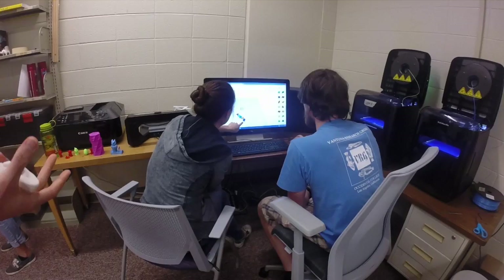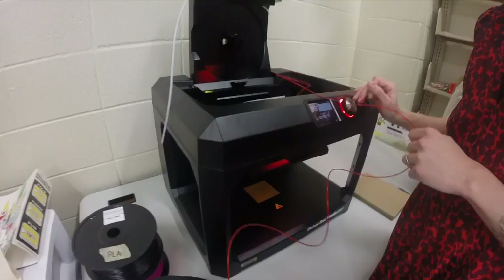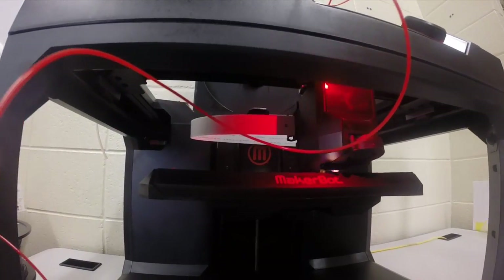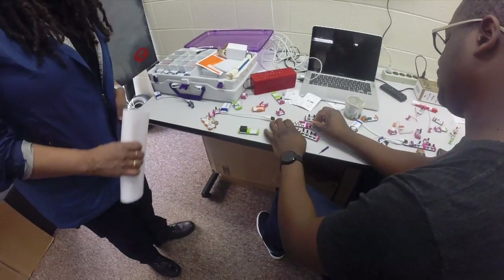Today was the Rapid Prototyping with Emerging Technologies open house for students in room 202. In this room, students can use the latest technology such as laser cutters, digital scanners, 3D printers, and more.